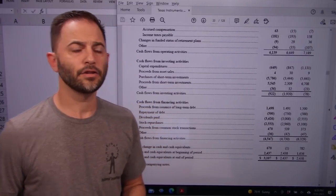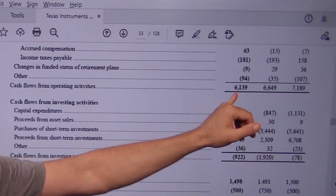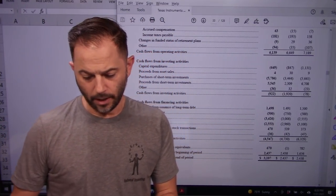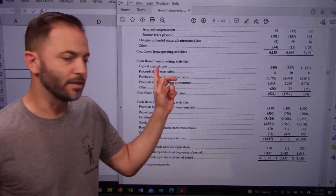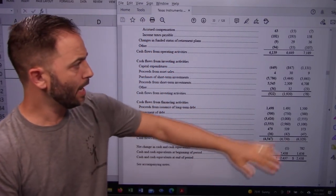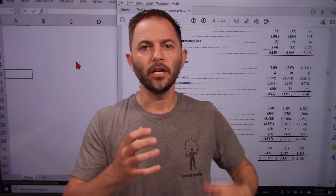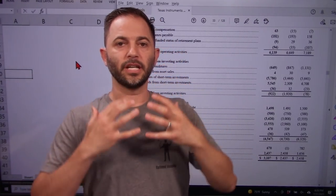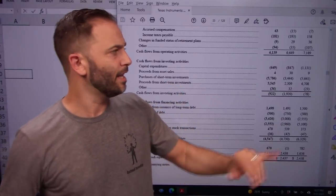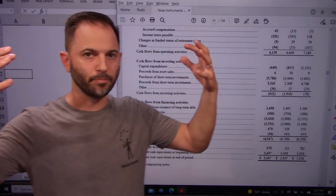Cash flow from operations is $7.2, $6.6, and $6.1 billion — again positive but relatively flat. CapEx is the amount of money they put back into their manufacturing setup to keep making semiconductors, and it's relatively small compared to cash flow from operations — good news. After paying employees, rent, insurance, and management bonuses, they have $6.1 billion sitting in the bank account at end of year.